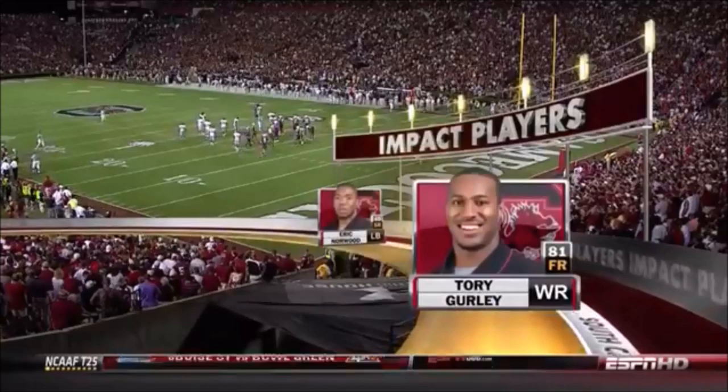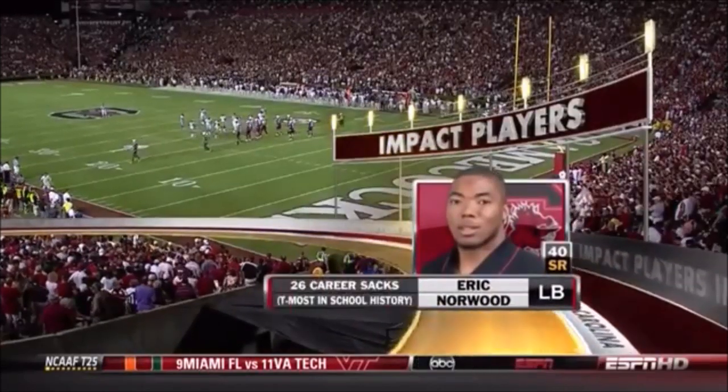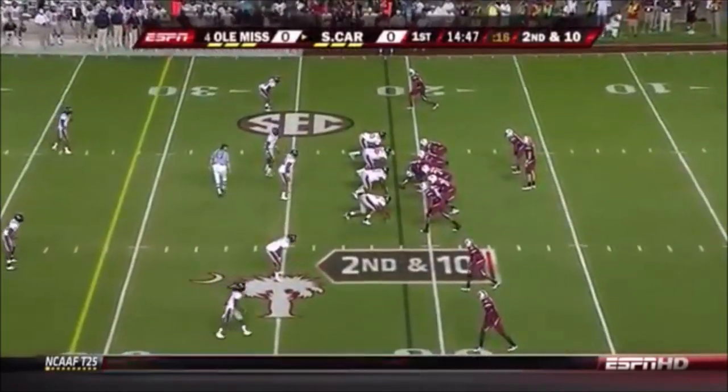It's hard to focus on Saunders because on the outside he's got Torrey Gurley — four receptions, 100 yards last week, very good down the field as well. And when Ole Miss gets the ball, keep an eye on Eric Norwood, two-time All-SEC player. As Greg said in the open, always making big plays, and he lives for these big national TV games.